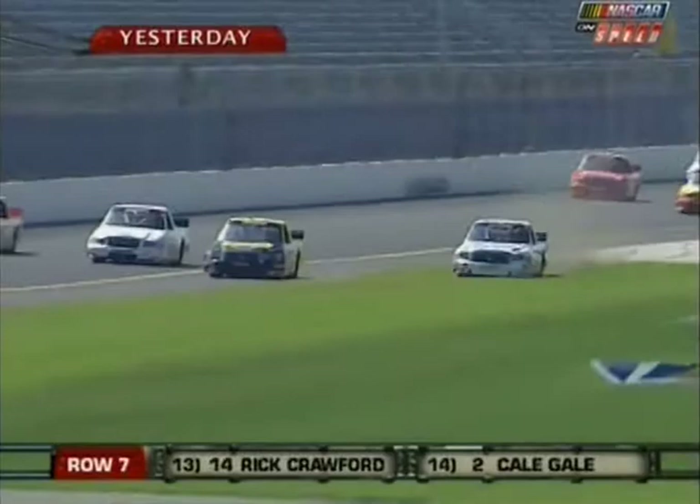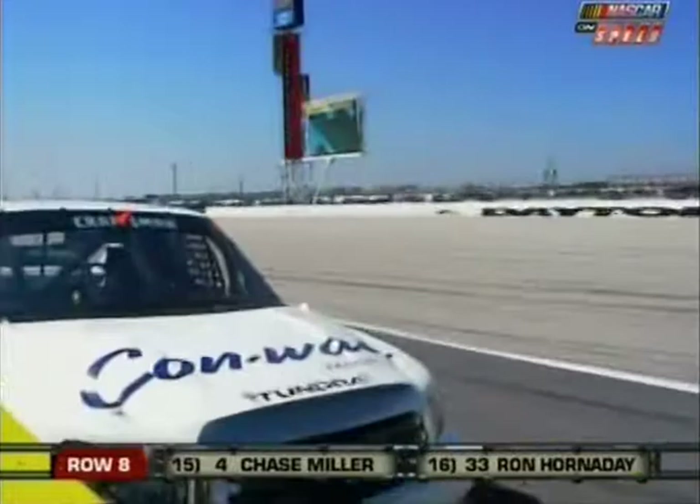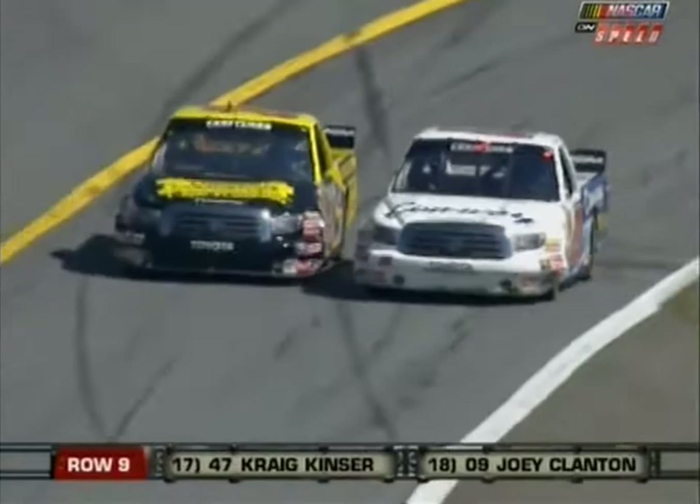A rocky start to the weekend — take us through the practice accident here yesterday. Well, Todd just didn't know I was there. He was coming in and came down, and I went through the grass down the back stretch. It didn't hurt too bad, just tore our nose up a little bit, and the guys did a great job putting it back together. One of our crew members had pretty intense surgery yesterday and came through it well — we're all praying for him and his family. Three-time Truck Series champion Jack Sprague leads them to the green here tonight.